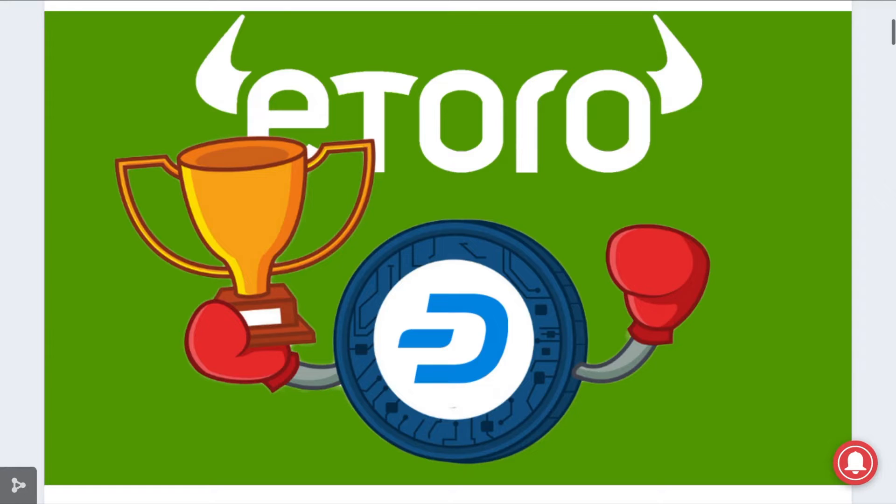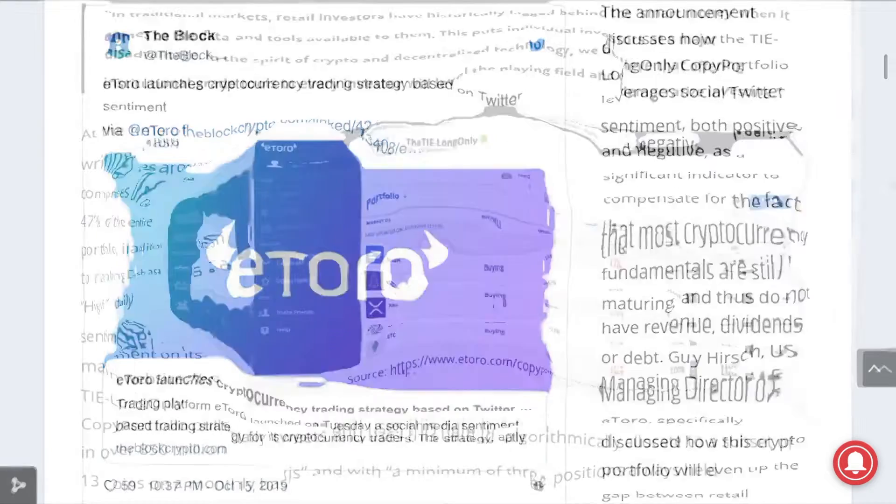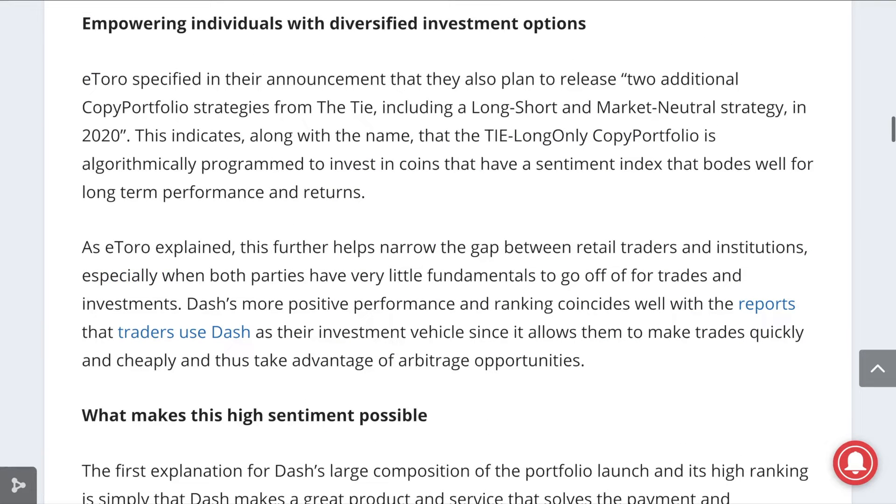eToro, the popular cryptocurrency trading website, is partnering with TheTai, a cryptocurrency information services firm, to implement a Twitter sentiments trading portfolio, which lists Dash as its largest position. At the launch, Dash made up around 47% of the portfolio, and the portfolio will be released on a monthly basis. The fact that Dash is such a major part of the long-term focused index indicates that Twitter users are discussing Dash favorably for the feature sets that it offers to consumers and merchants.